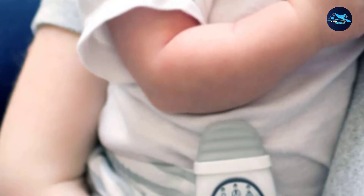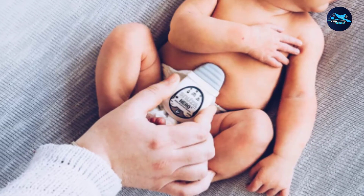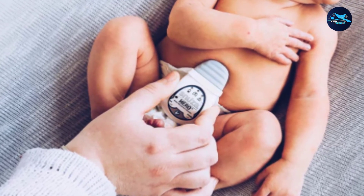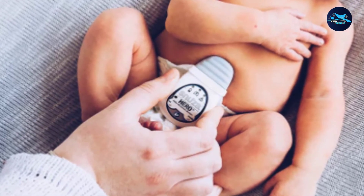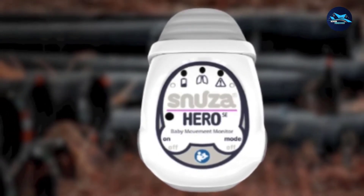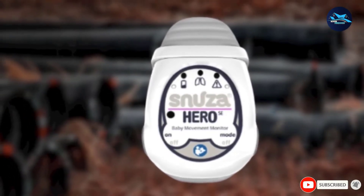When no abdominal movement is detected after 15 seconds, the breathing monitor will make small vibrations to gently rouse the baby. If there is still no movement after 20 seconds, it will ring the alarm. The monitor cannot detect the baby's heart rate and oxygen levels, and as a wearable device there is always a chance it can be misplaced or uncomfortable. Because of its simplicity and portability, Snooza Hero is the best breathing monitor when traveling with your baby.